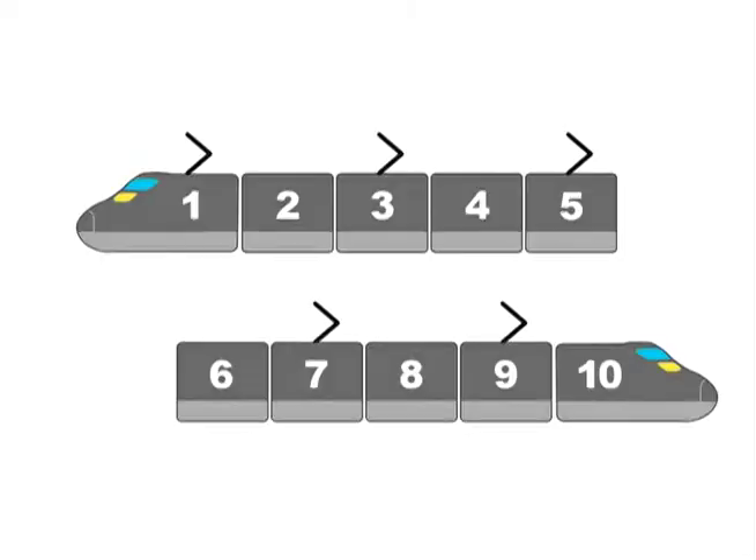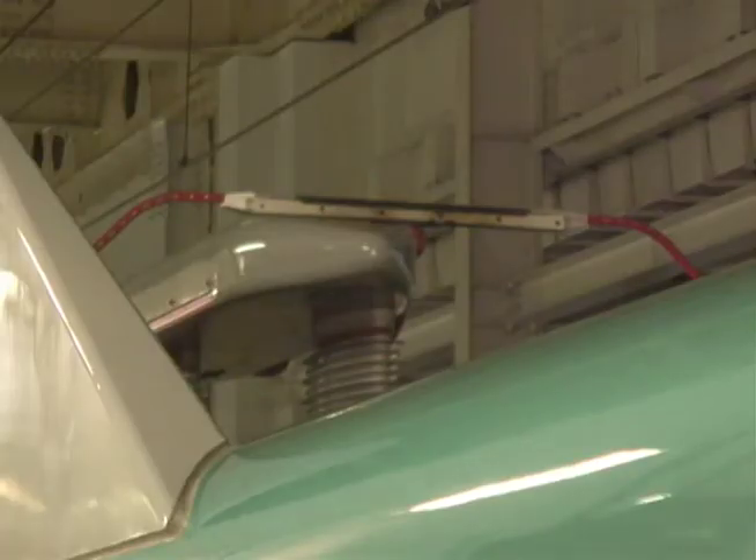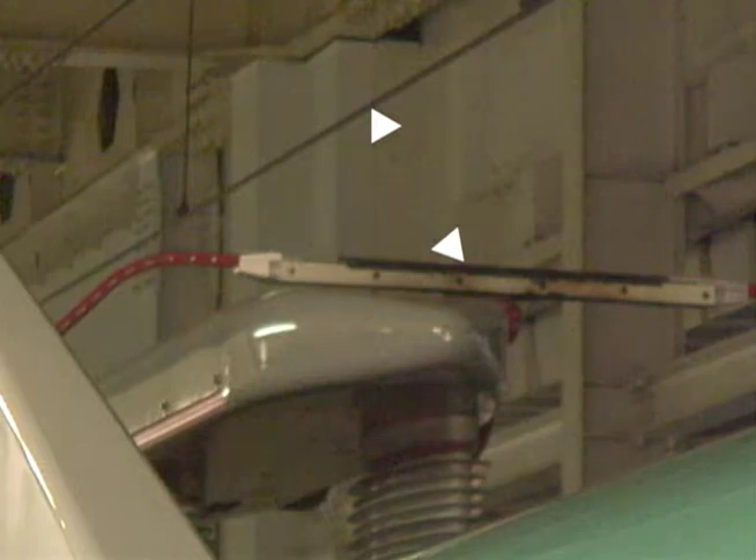Previous Shinkansens had several pantographs, one fitted on every other car. The ten-car Hayabusa uses just two. And one of these is a backup, normally stored down out of contact with the power line.